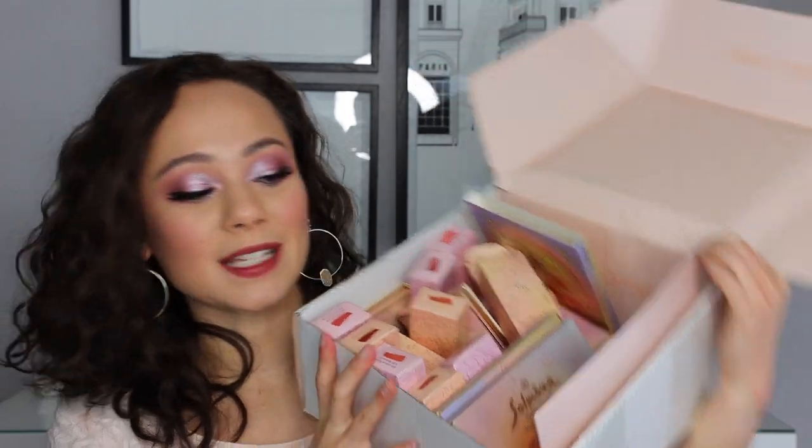Another brand that sent me their whole collection is Odin's Eye — you guys have been asking a lot about this brand because I've been testing their products. I'm actually wearing their products right now! I will have a 'three looks, one palette' video on Saturday using the Alva palette. Look how insane the packaging is. I'm also going to do a whole brand overview because it's definitely worth checking out.